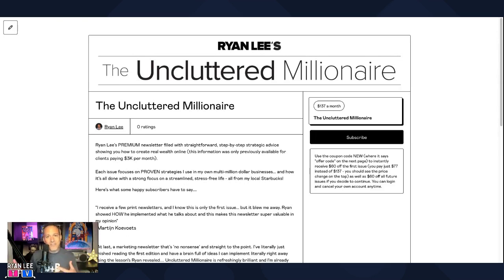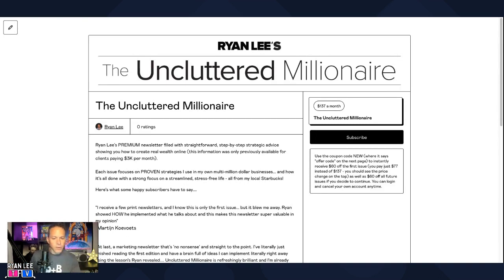This is not a payday for Gumroad — this is just something that I used about a decade ago because it was just really simple. As you can see here, it says Ryan's premium newsletter filled with straightforward step-by-step strategies and advice showing you how to create real world results. So it was just a newsletter.